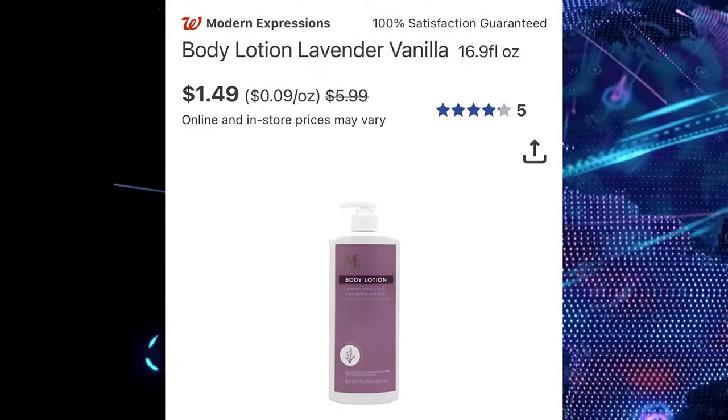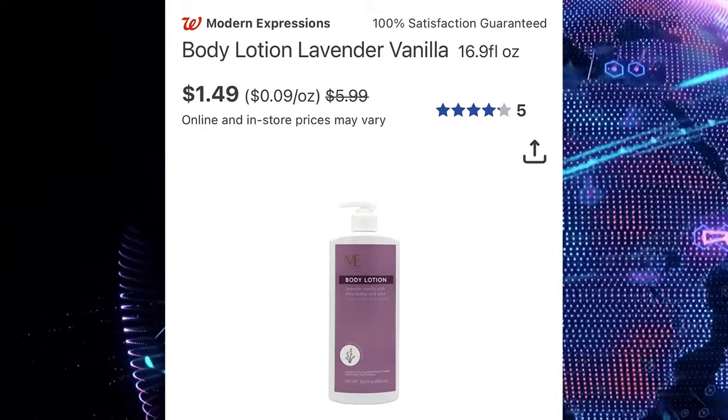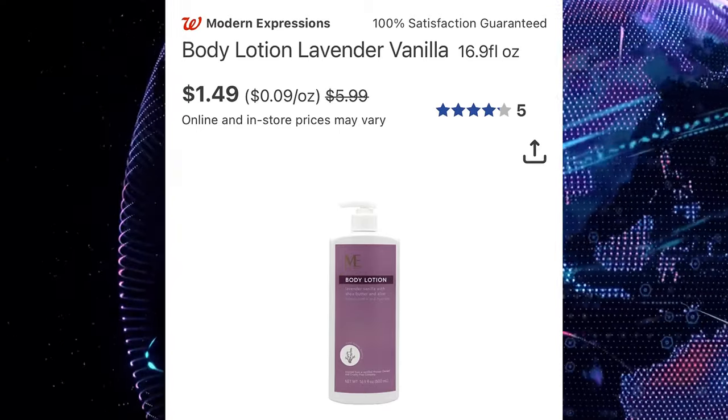Check the brand Modern Expressions — they are now $1.49, regular price of $5.99. It includes body lotion, body washes, and body scrub.